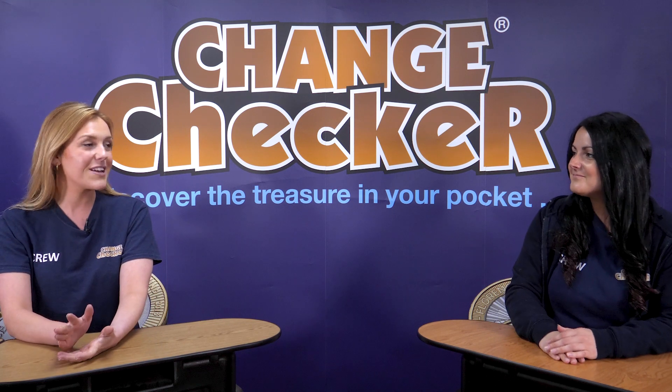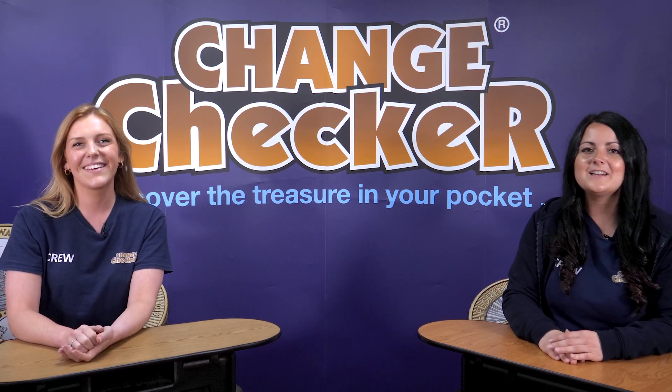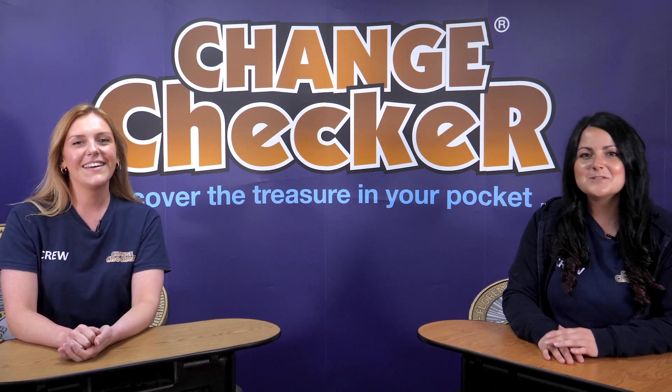It was my very first coin hunt and I actually do think I had some beginner's luck on my side, because I found some really great coins, including the Benjamin Britten 50p, so I'm really pleased with that. And of course I managed to find the 2017 Royal Shield — a few of those — so we both got some really good finds in there. But shall we reveal the overall score?